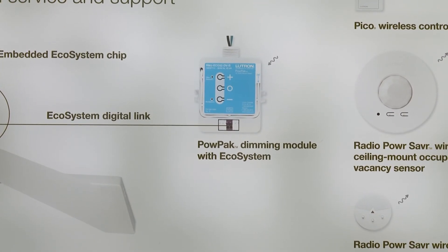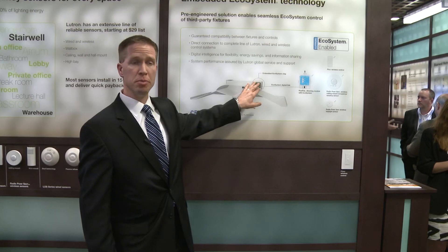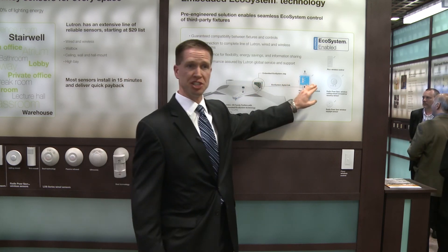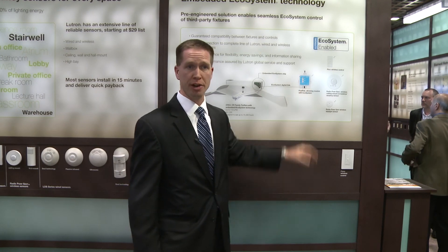What we're showing on the board here is we've embedded a chip within the Cree CR series troffer, and that chip allows seamless integration to Lutron's entire family of wired and wireless controls.